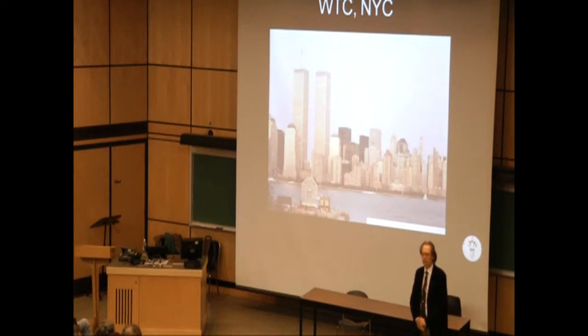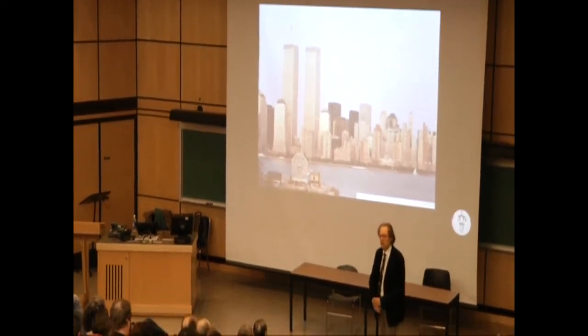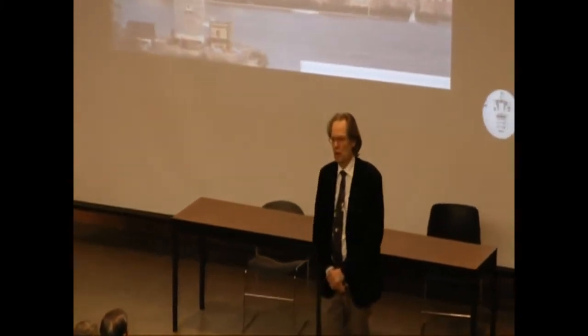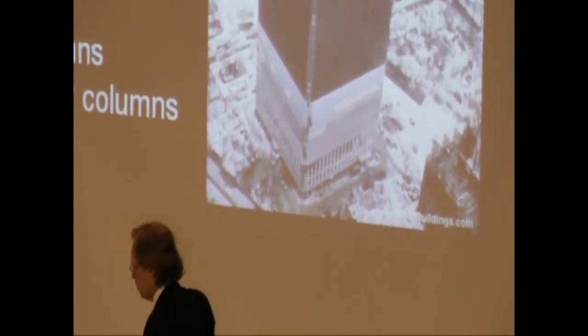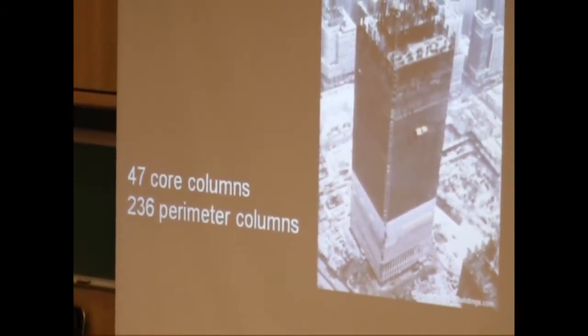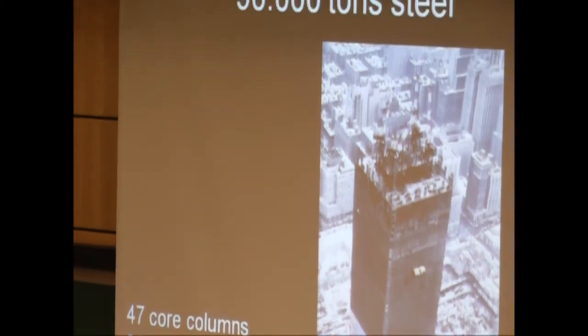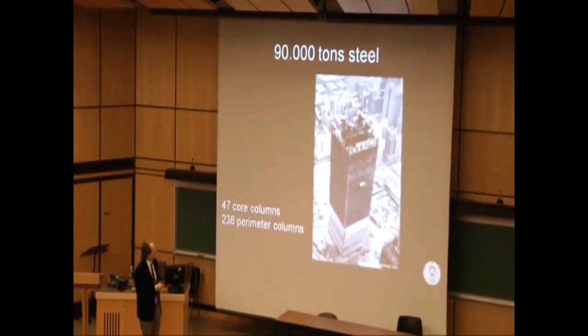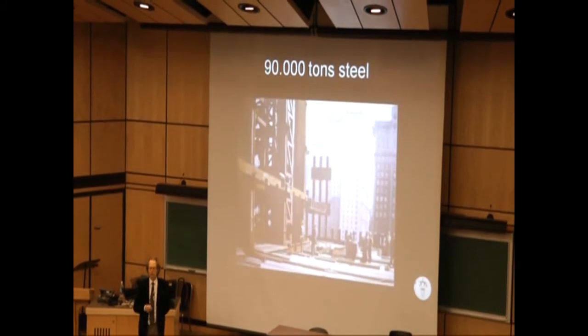How much did such a tower weigh? It can actually be disputed. The lowest estimate I've seen is 250,000 metric tons. But if you add cables, elevators, furniture, computers, people, coffee machines — let's say 350,000 tons. What will be important for the presentation is that about 90,000 of all these tons were steel, because the towers were steel-framed high-rises, consisting of 47 core columns and 336 perimeter columns all the way around. We'll return very much to this aspect.